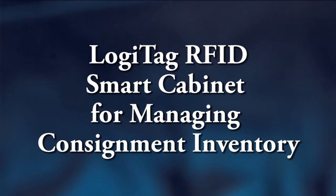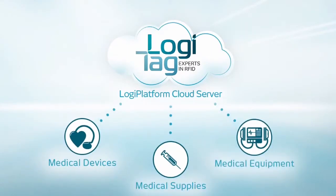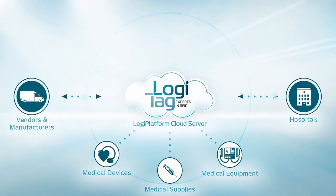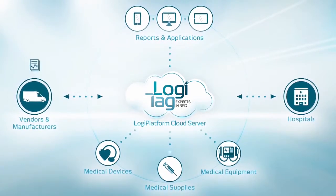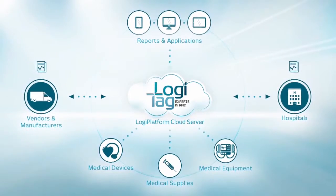LogiTag offers an over-the-cloud integrative inventory management solution that revolutionizes the way medical devices, medical supplies and medical equipment are managed. The solution provides ongoing automated connectivity between hospitals and vendors, with a unified infrastructure connecting all elements of the logistical and operational chain, with real-time reports accessible simultaneously to both hospitals and vendors.